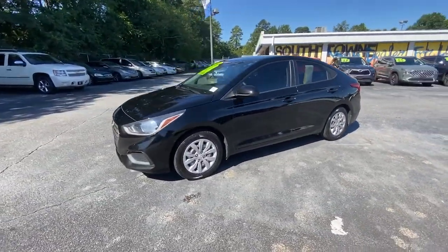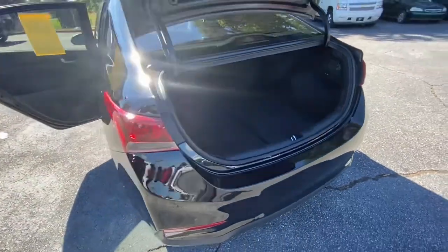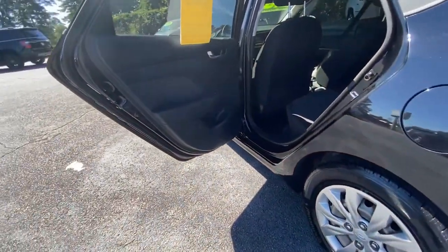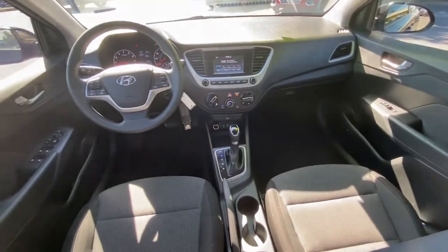These are just some of the great options this vehicle comes with: keyless entry, electronic stability control, traction control, tire pressure monitoring system, trip computer, power windows, bucket seats, power steering — well-built, well-equipped, yet well within your budget.